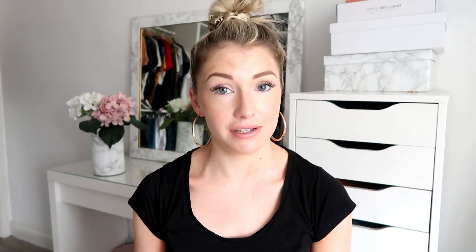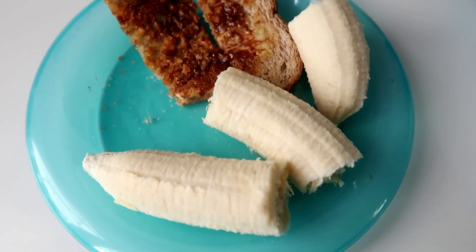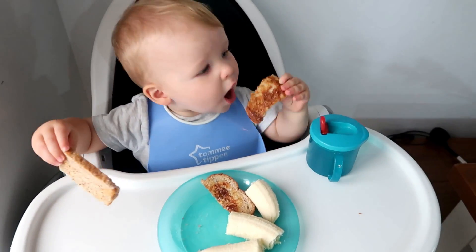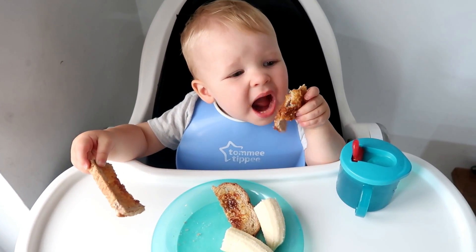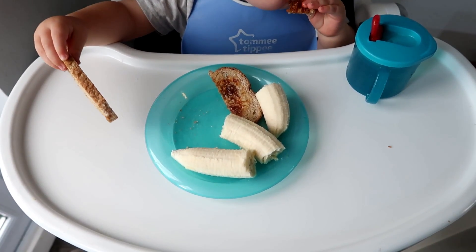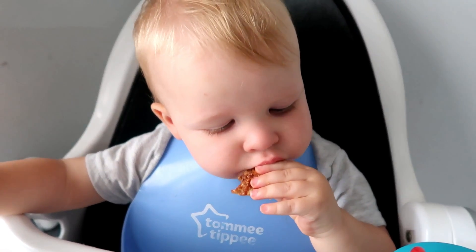The milk usually fills him up for about an hour, so at around 8 a.m. he has his breakfast. Today he's having one of his favorites — toast with a little cheeky bit of Marmite. I don't let him have Marmite every day because it is quite salty, but a couple of times a week he'll have some and he absolutely loves it. He's also having some banana with his toast — his favorite fruit of all time, or 'nana' as he calls it.